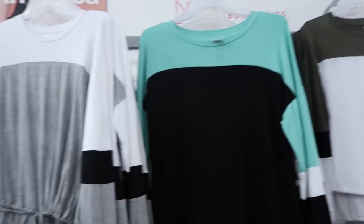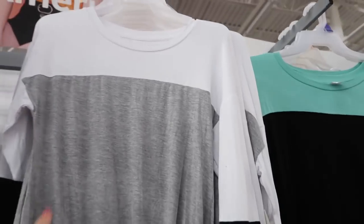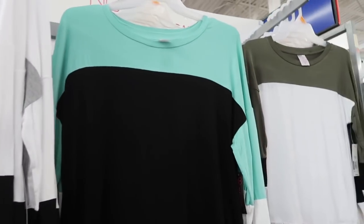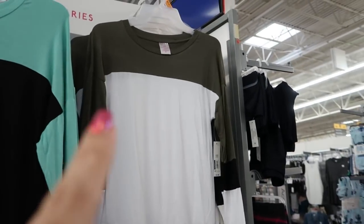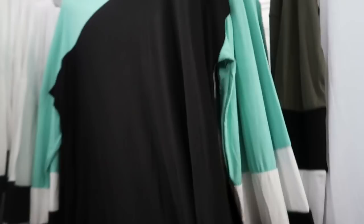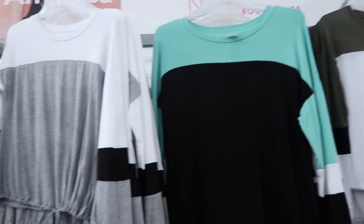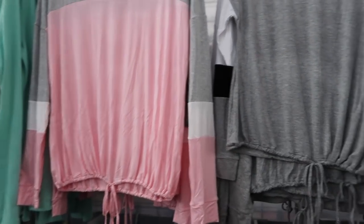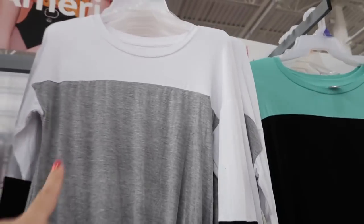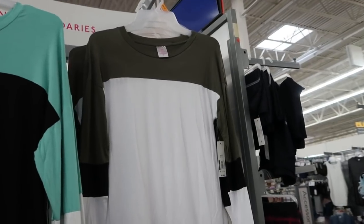I'm also seeing some more long sleeve tees. They have gray and pink with a little drawstring at the waist, white, gray and black, mint with black, and olive with white. These are only $7.98 — pretty soft and stretchy.